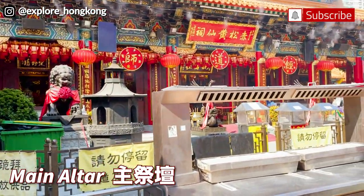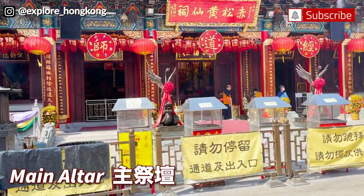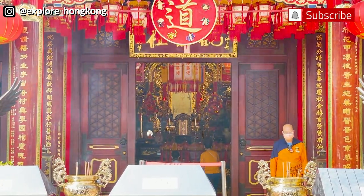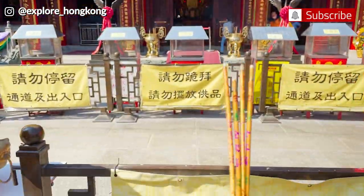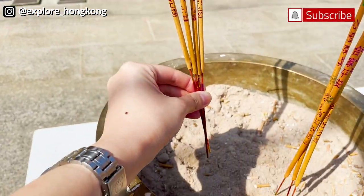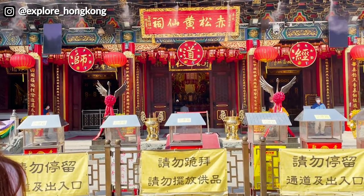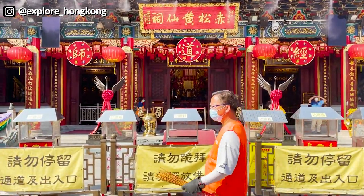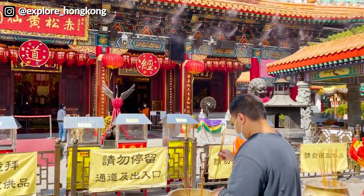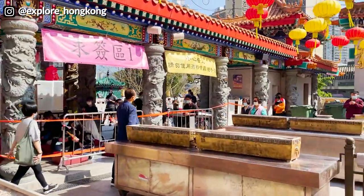This is where the main god, Wong Tai Sin, is situated. You will be able to see the portraits of Wong Tai Sin inside this main hall, bow three times, and offer the incense to Wong Tai Sin — placing three incense here. Wong Tai Sin is also known as the god of healing, and he is a very famous deity in Hong Kong. This district is also named after him: Wong Tai Sin. At the end of the year, make sure you return to thank Wong Tai Sin for the blessings.